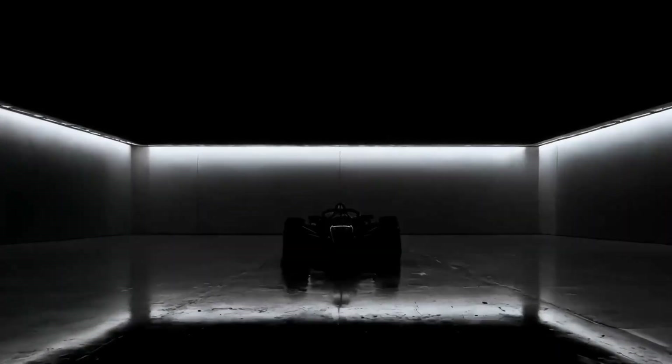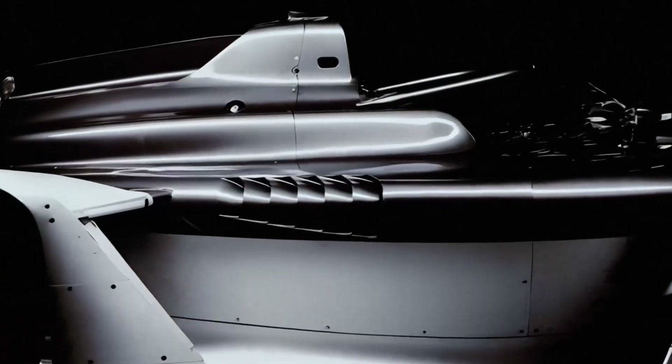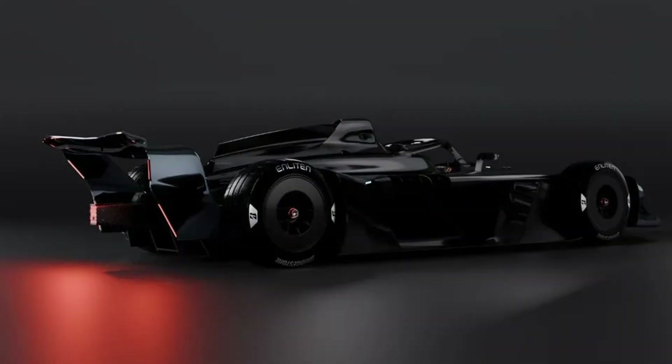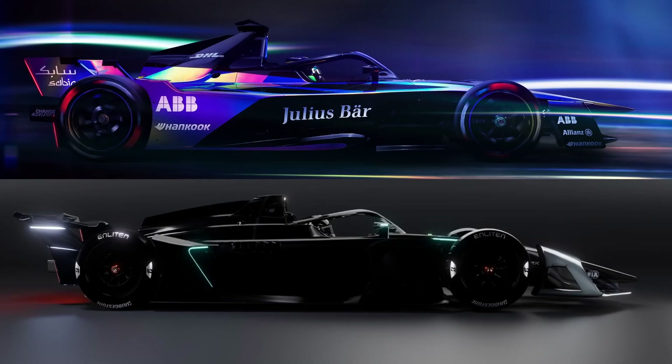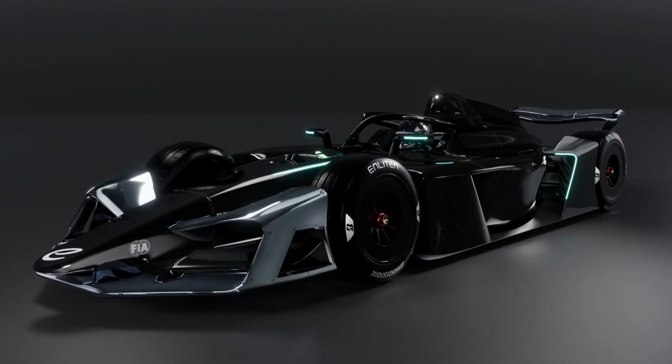Formula E has been evolving for a decade, but the next step to the Gen 4 car feels like a complete reset. It's engineered to be aggressive and sustainable all at once. This machine is set for the 2026-27 season, and it's not just about going faster — it's about bringing together everything learned so far into what the sources call 'total grip,' the culmination of Gen 1 through Gen 3, and the best demonstrator for electric tech on tight street circuits.